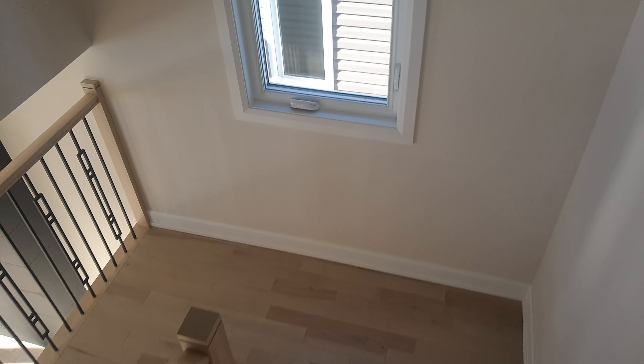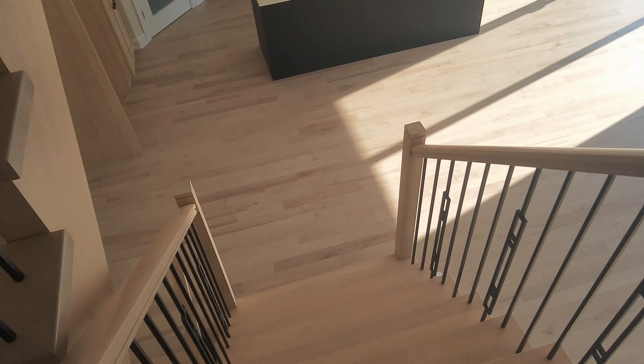Beautiful staircase. And let's see the living room and kitchen.